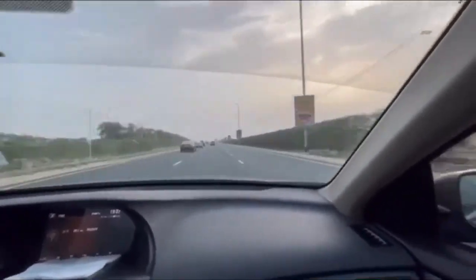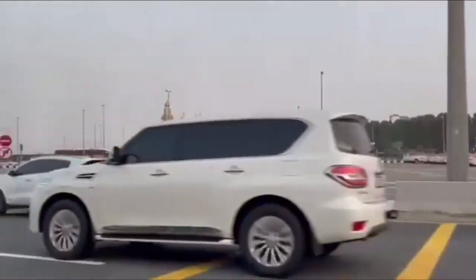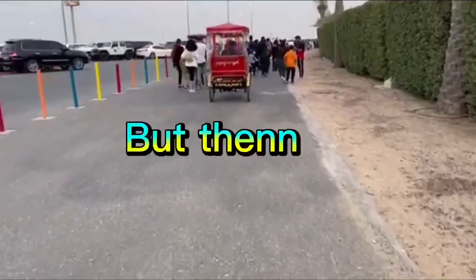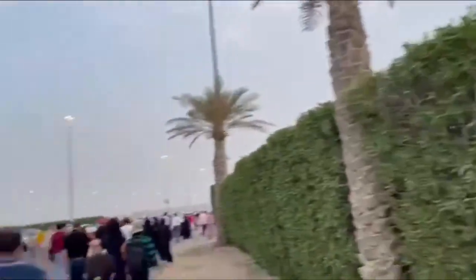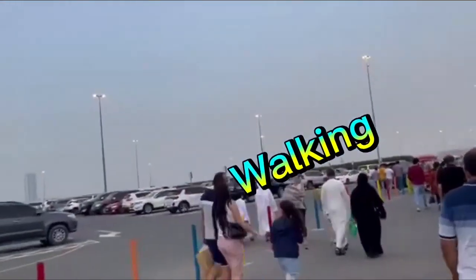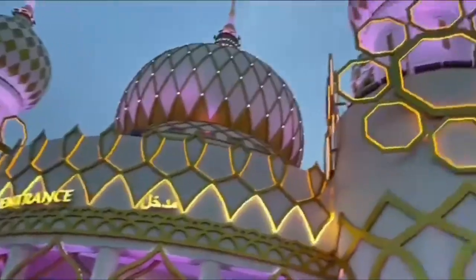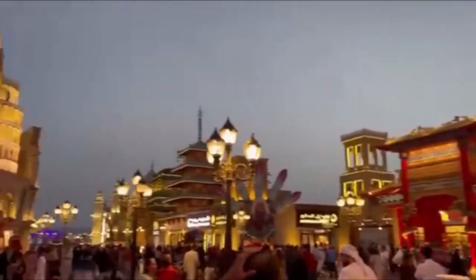We're in the queue for heading to the parking. We have arrived, though we passed a little further from the usual spot. We finally reached Global Village — it's a really beautiful place to visit.